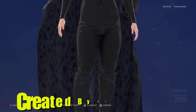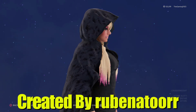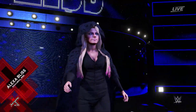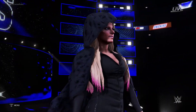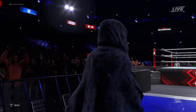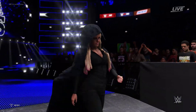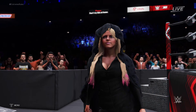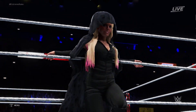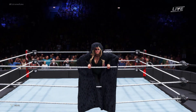With superstar number seven we have Alexa Bliss slash Sister Abigail, created by Ruben Atore. This one is very simple — it's Alexa Bliss from the swamp match, or Fight in the Swamp, where she was dressed up as Sister Abigail in all black with a black cloak on. It's very simple but very cool. We might never know who Sister Abigail really is — I was really hoping it was Liv Morgan but it wasn't. It looked really cool and that's why I picked it. Thank you so much for that.